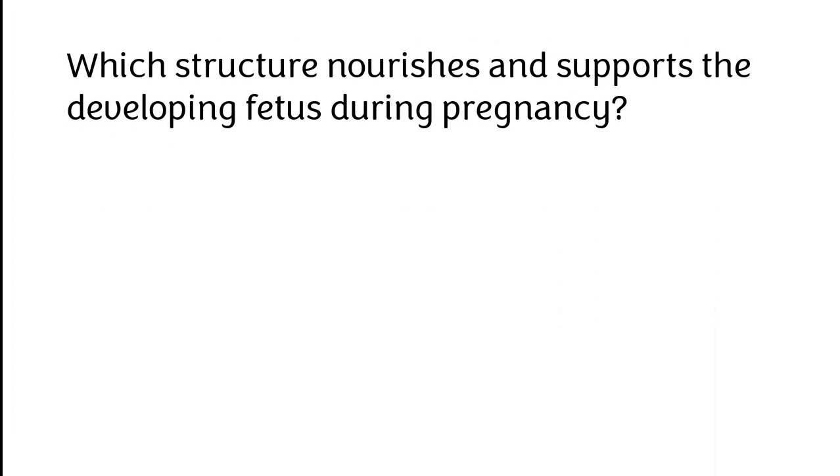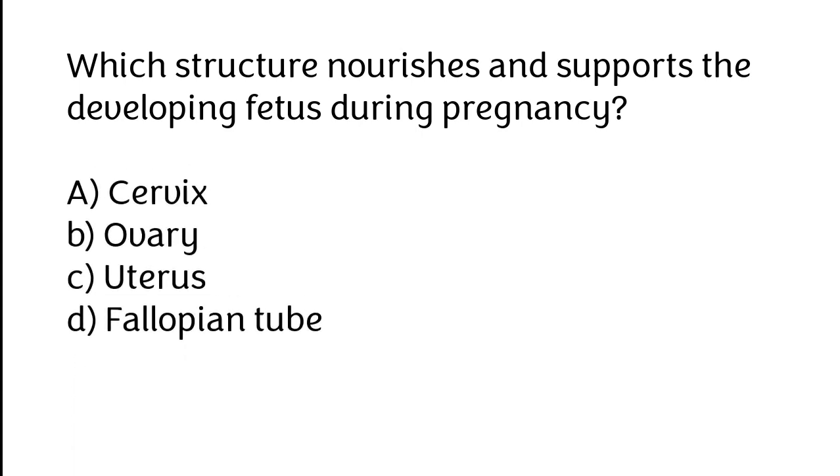Which structure nourishes and supports the developing fetus during pregnancy? A. Cervix, B. Ovary, C. Uterus, D. Fallopian tube. The correct answer is option C: Uterus.